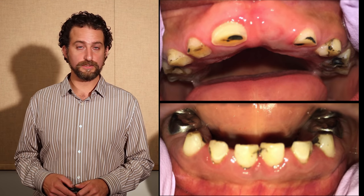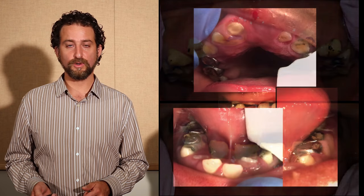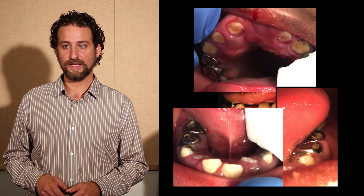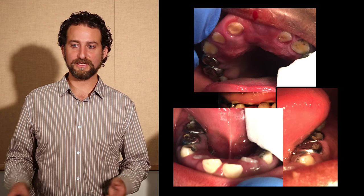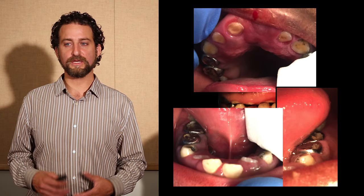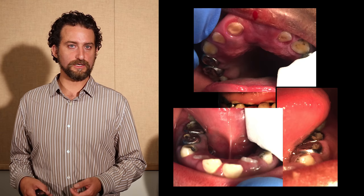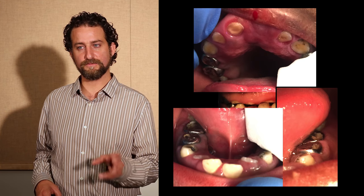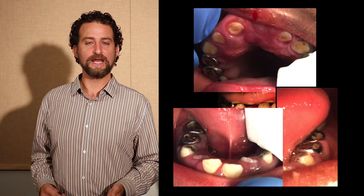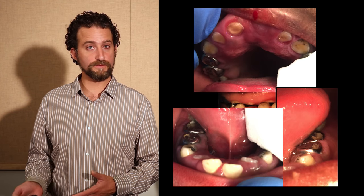That one lesion was growing, so we treated it using the Hall Technique — Hall Technique crowns on all of his upper primary molars — and never needed to do anything else for the other lesions. As you can see, the lesions turned jet black, and the healthy part of the tooth stayed white. I just saw him the other day, over three years later. The caries lesions had completely disappeared in a number of places because of his severe attrition.